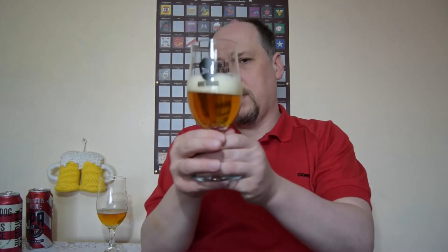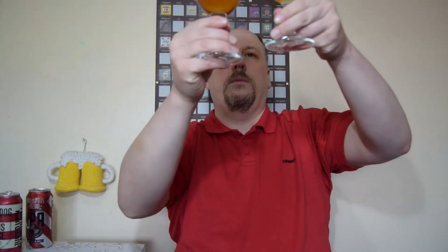It looks the same really — the same color, clear as well, with a quite nice head and small bubbles. The aroma is grapefruity, but on a much lower level than Memphis Boulevard. Maybe it's not so artificial, but much lower.